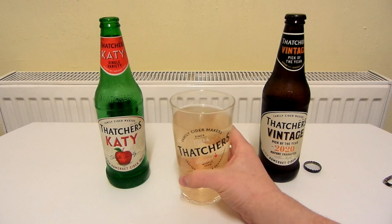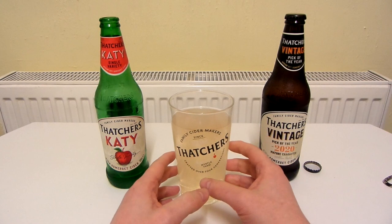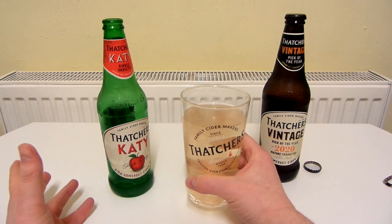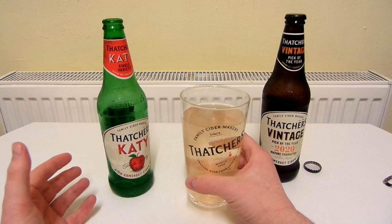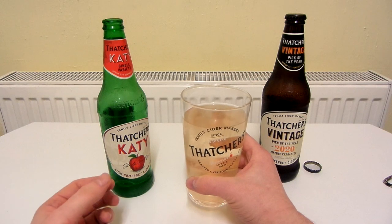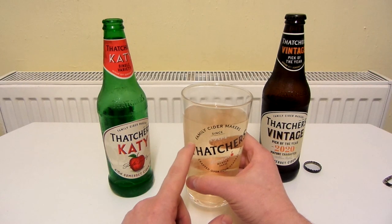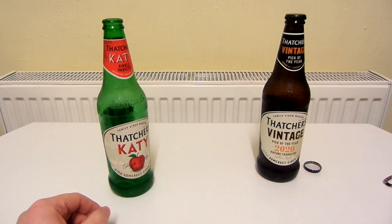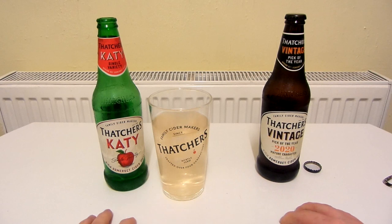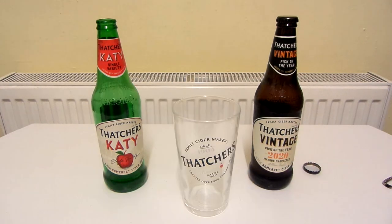The taste pretty much reflects the aroma. It's light, slightly fragrant, slightly apple-y — it's a really nice cider. It doesn't taste that strong, which is surprising because 7.4 is quite strong. With a beer at 7.4 or more you'd get quite a strong, treacly flavour, whereas this has a very, very light flavour. I'm actually going to give that a 10 out of 10. It's really, really nice. I'll drink the rest of this and then try the other one.